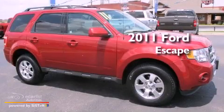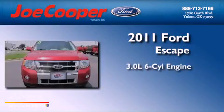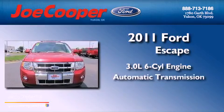This is a 2011 Ford Escape. It features a 3.0-liter, six-cylinder engine and an automatic transmission.